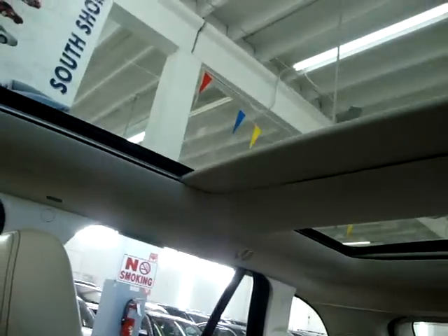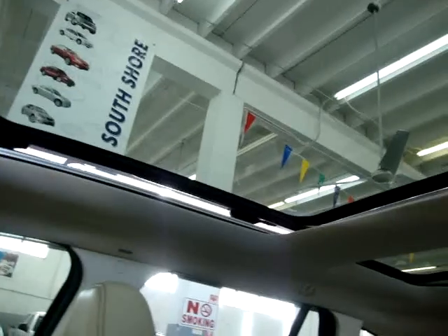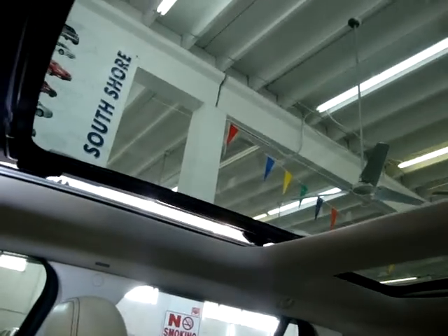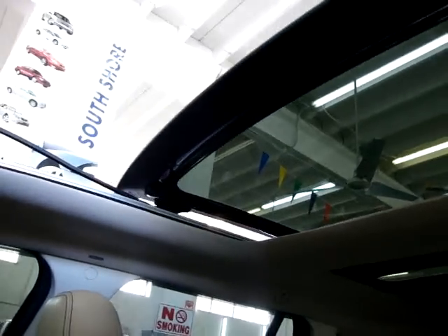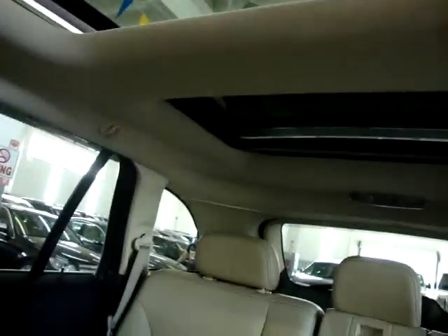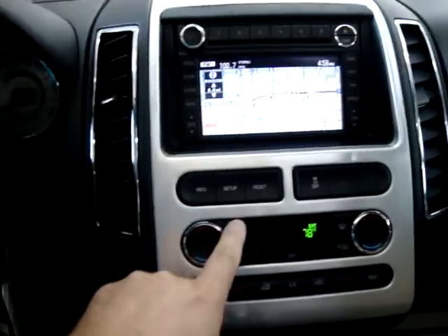First we are going to slide off the shade — that is a pretty good angle right there. You can see both the shades are retracting, and now let's do the power moonroof. The very large opening, and you can see from the rear that you can also see out to the sky right through the glass. Let's turn on the air conditioning.